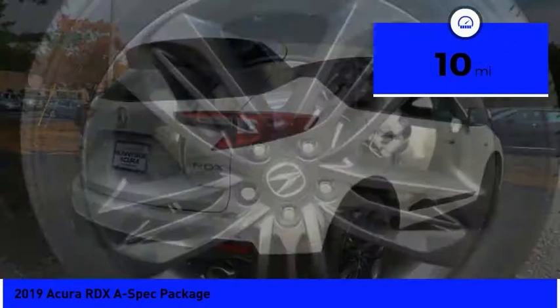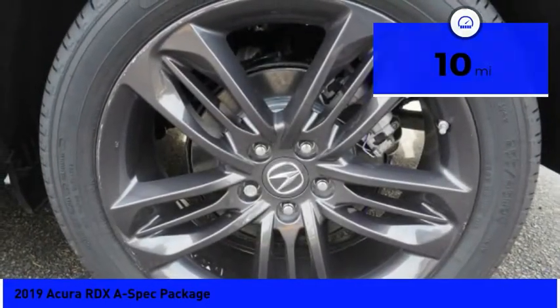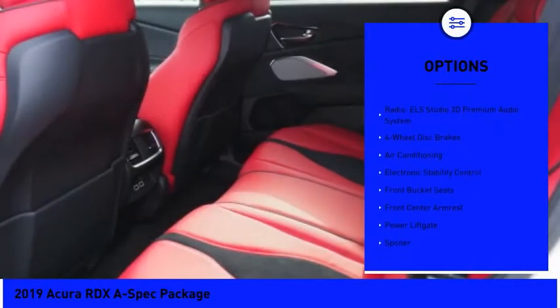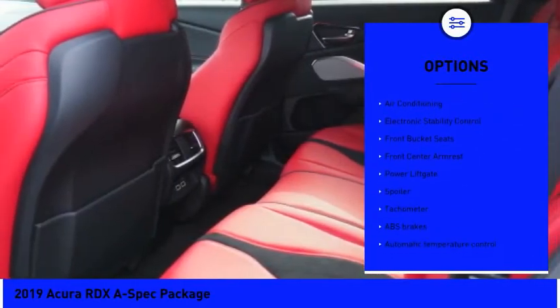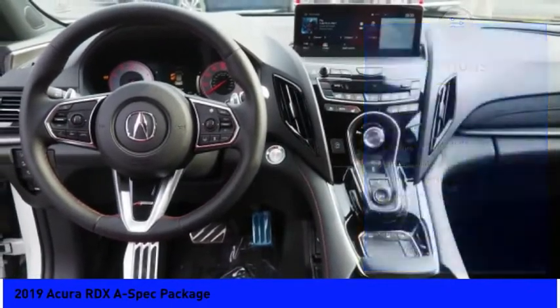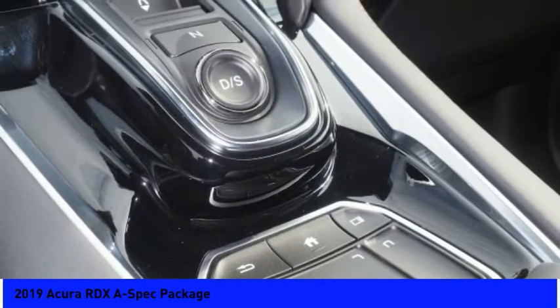This vehicle has less than 100 miles. Here are some of this vehicle's great options: traction control, power lift gate, power passenger seat, dual airbags, air conditioning, power steering, four-wheel disc brakes, heated front seats, electronic stability control, and power windows.